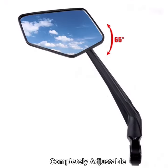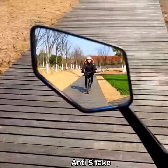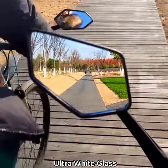Position it wherever you can see clearly. It won't shake or rattle — pretty stable. Ultra white glass, HD big view.